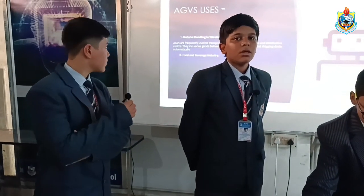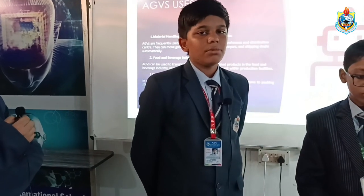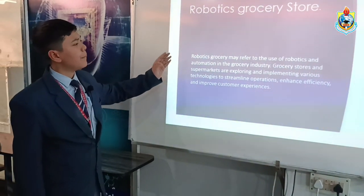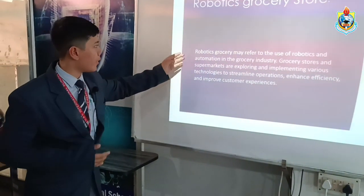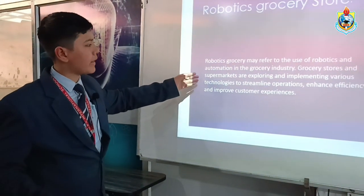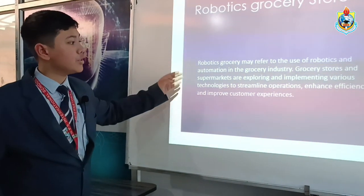Now my friends will explain more about the project. The users and use cases are: number one, material handling in warehousing and distribution; number two, food and beverage industry; number three, order fulfillment in e-commerce. A robotics grocery store refers to the use of robotics and automation in the grocery industry — grocery stores and supermarkets are exploring and implementing various technologies to streamline operations.